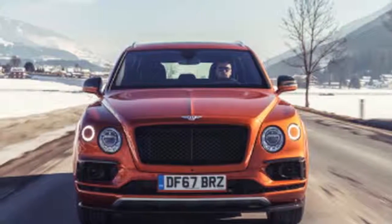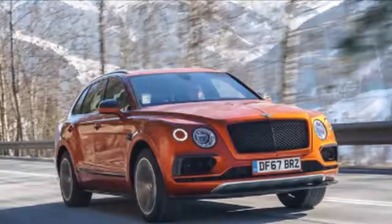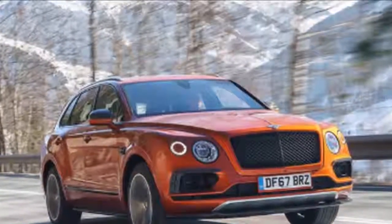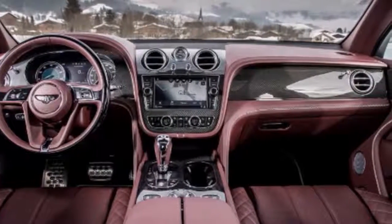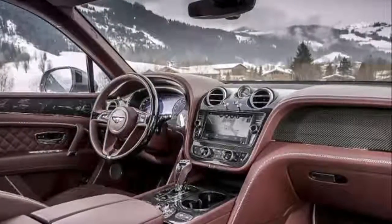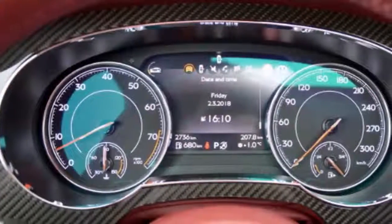For the first time, optional carbon ceramic brakes are offered on the Bentayga. The braking system is the largest and most powerful ever fitted to a Bentley, and the largest front brake system available on any production car. The brake discs measure 440 mm in diameter at the front and 370 mm at the rear, and sit inside enormous Bentley-branded calipers with 10 pistons at the front. Together these provide a maximum braking torque of 6,000 Nm.